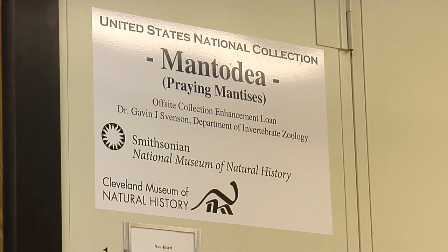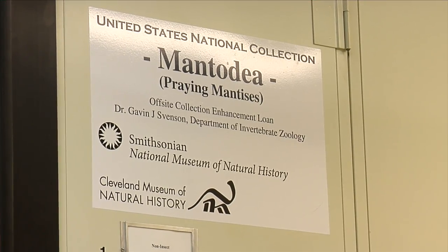Working with Dr. Svensson, who is a leading expert in praying mantis systematics, has provided me with the support and training necessary to thoroughly investigate praying mantis morphology and taxonomy. Furthermore, the museum features the largest praying mantis collection in the world.